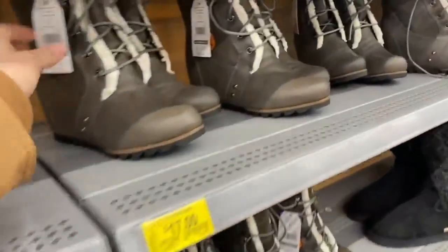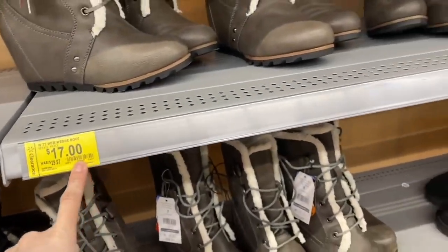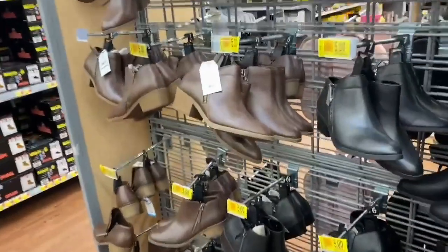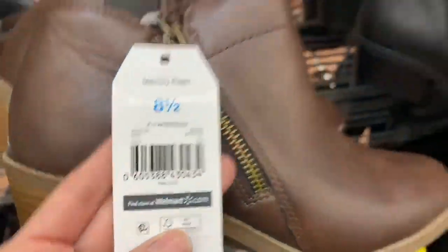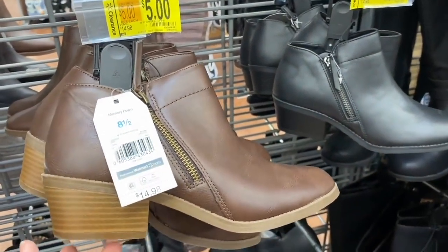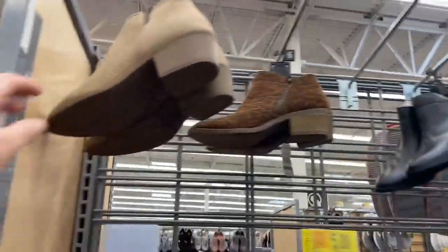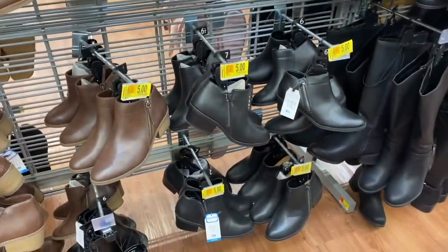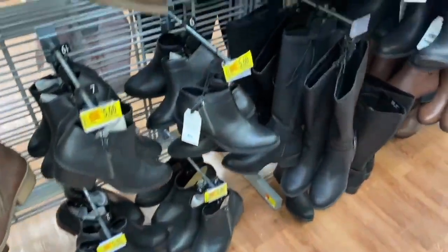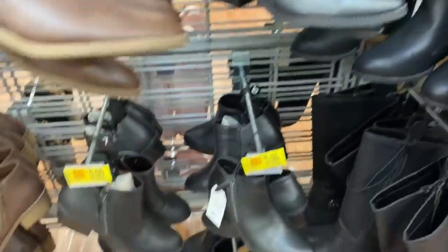These water boots are great for rainy weather or spring — they're $17. These booties here are only $5 and honestly I don't think that's expensive at all — it's a great price. These camel-colored ones are amazing; unfortunately none are in my size, but go check your local Walmart because they're very pretty and the price is great.